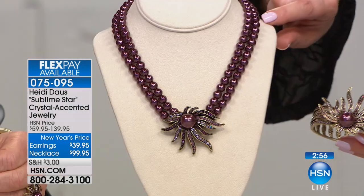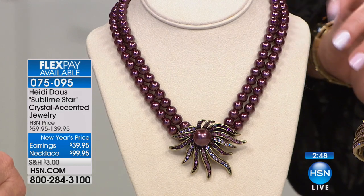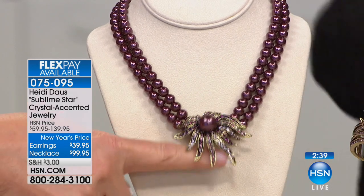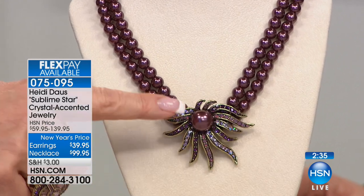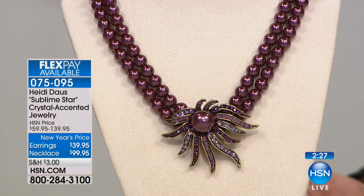Come in close to that necklace — you've got smooth, beautiful simulated pearls in that gorgeous rich aubergine color. They look like the real thing. The center pearl is 12 millimeters. There's something about these pearls that really elevates every outfit. If you are a mother of the bride or grandmother of the bride who needs to be perfectly dressed, this set is so ladylike and beautiful — when you walk into the room, everybody is just going to say, 'She's gorgeous.'